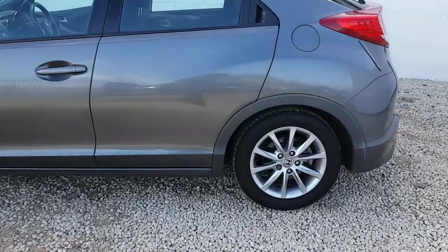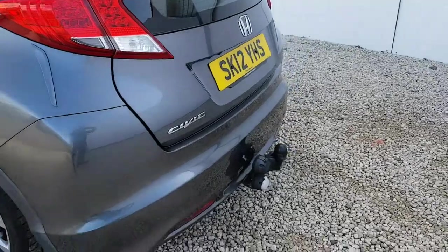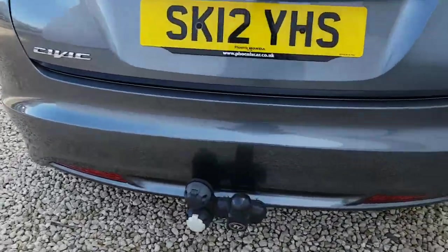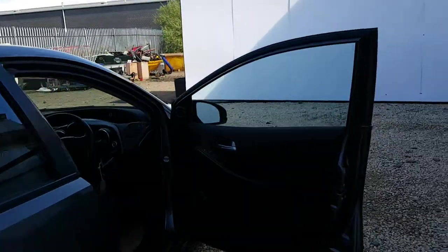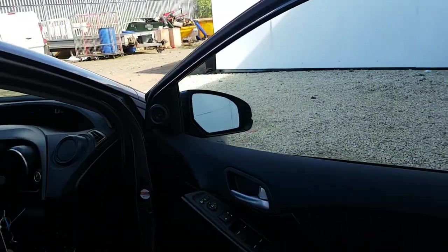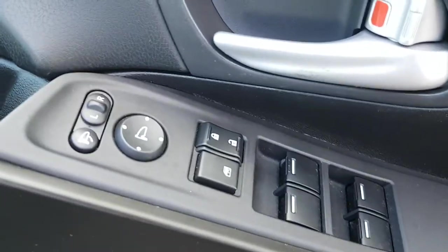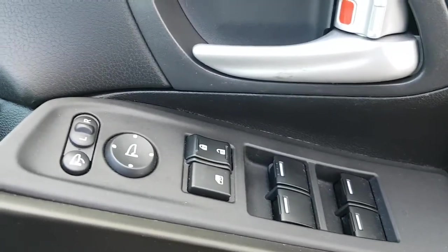The car comes complete with multi-spoke silver alloy wheels. The previous owner has taken the luxury of fitting a tow bar onto the vehicle, so the car does come supplied with that. The car also has the magic seat option in the rear, so your seats fold down the way you would expect, but the bench also folds up and locks to give you taller space capacity and storage.